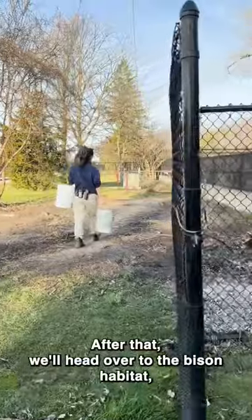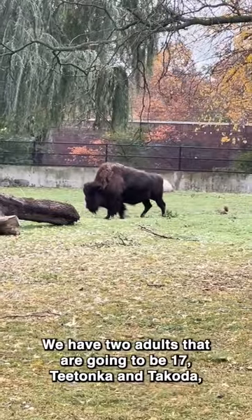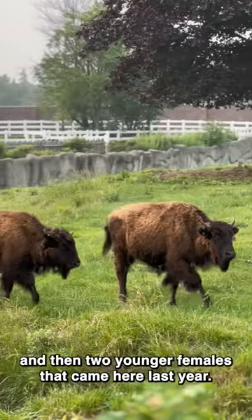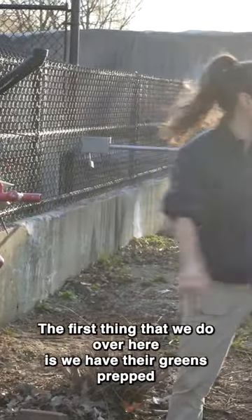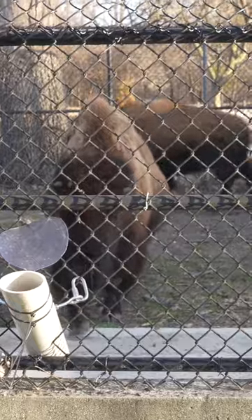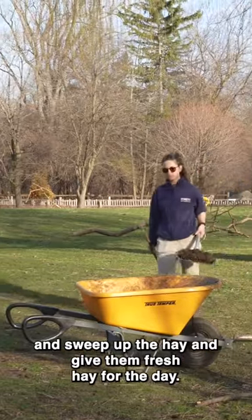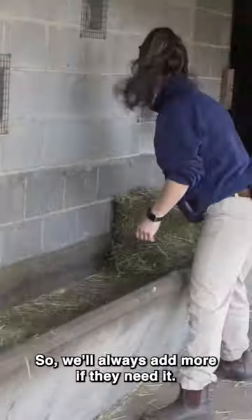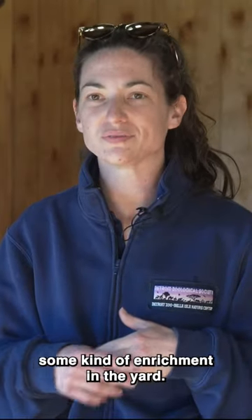After that we'll head over to the bison habitat. We have four bison — two adults that are going to be 17, Titonka and Takoda, and two younger females that came last year, Juniper and Willow. The first thing we do is bring their greens prepped from the day before, then we bring them into the holding yard. Once they're in and eating, we go out, pick up the yard, sweep up the hay, and give them fresh hay for the day — as much as they want. Then we make sure we're doing some kind of enrichment in the yard.